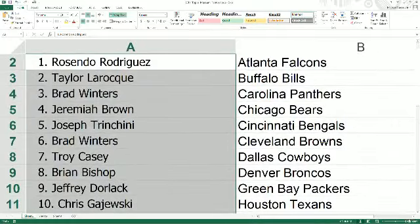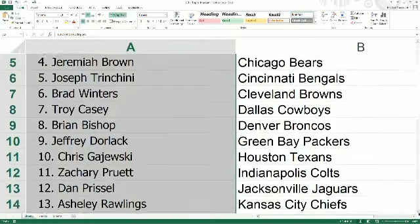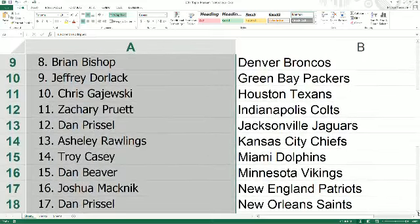All right — Rosendo's got the Falcons, Taylor you got the Bills, Brad W has the Panthers. Brad, how you doing tonight buddy? Jeremiah with the Bears, Joseph T with the Bengals, Brad's got the Browns, Troy C with the Cowboys, Brian B comes in with the Denver Broncos. Jeffrey D, you got the Green Bay Packers. Chris G has the Texans, Zachary P the Colts, Dan P the Jaguars, Ashley comes in with the Kansas City Chiefs. Troy C with the Dolphins, Dan B with the Vikings.